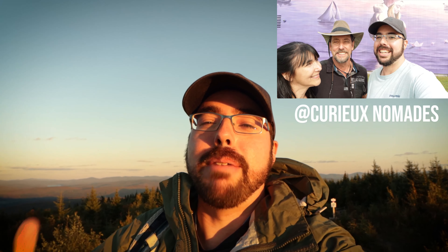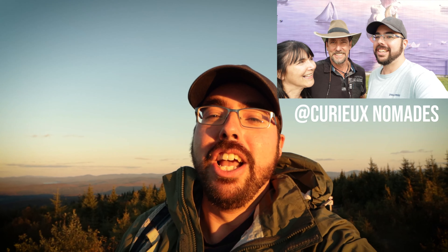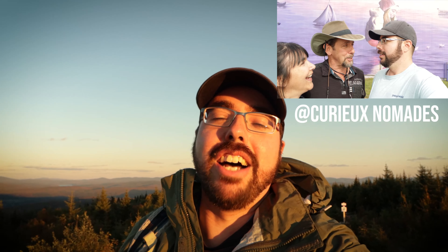Guys, today has been an absolutely fantastic day. The Coaticook Valley in the Eastern Townships region of Quebec has so many amazing things to do — whether it be hiking, going on an awesome bridge, or getting some delicious ice cream, you can find it all here in the Coaticook Valley. I want to give a quick shout-out to the amazing YouTube couple Anne and Eric from Curious Nomads for giving us some amazing suggestions here in the region. Go check out their YouTube channel — I'll link it down below — they make amazing travel content on the province of Quebec.